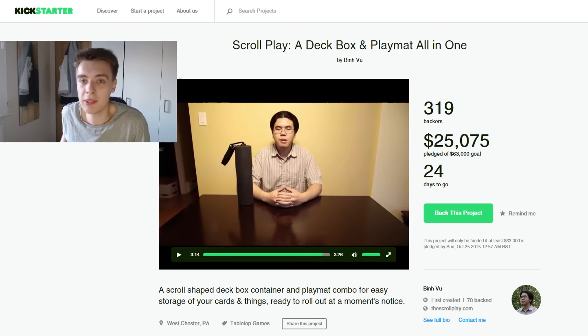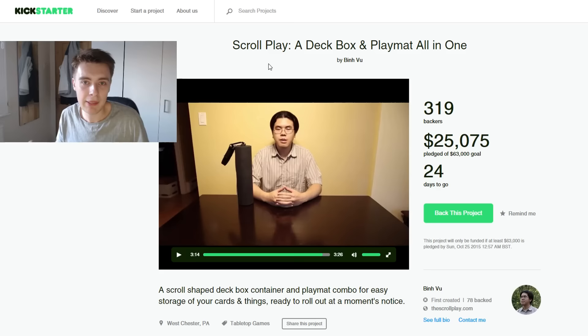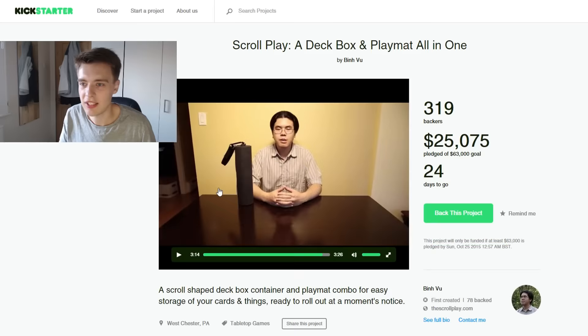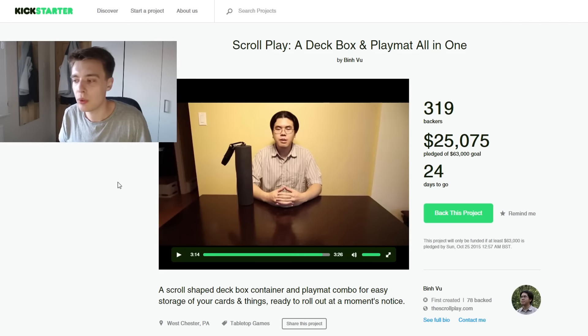One of the things I spotted which is actually applicable to Yu-Gi-Oh! and any kind of card game whatsoever is called the ScrollPlay. Now you see this guy here with a very questionable haircut — he came up with this deck box playmat all-in-one thing. You're wondering what this random thing is and what's the point, but it turns out this thing is actually one of the most amazing Yu-Gi-Oh! accessories I have ever seen. I think if it gets the funding it needs it's going to revolutionize the playmat, deck box, and going-to-tournament experience more than anything else I've ever seen.